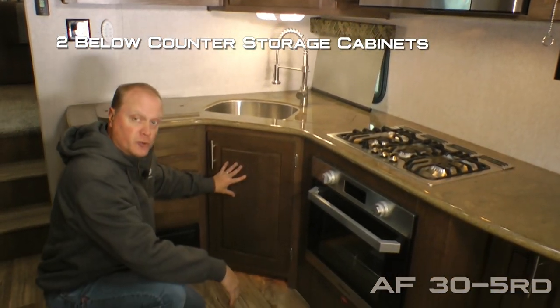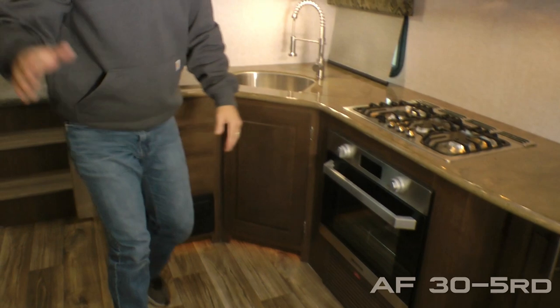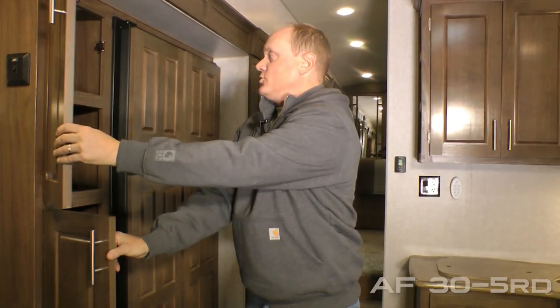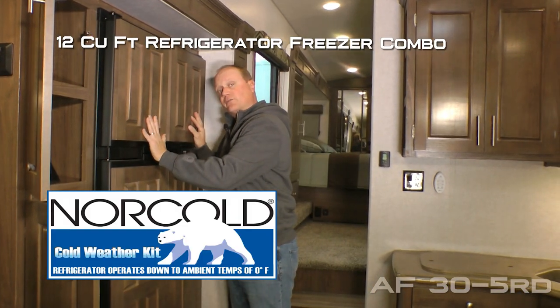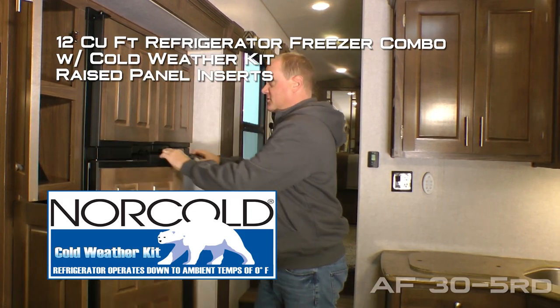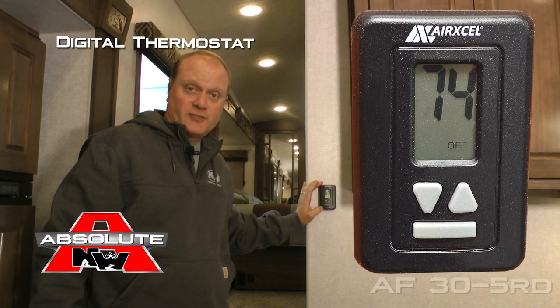An additional two storage cabinets down below as well as three storage drawers. Completing your kitchen over here on the slide outside you'll find two large pantries as well as a 12 cubic foot refrigerator freezer combo with cold weather kit and raised panel inserts. Digital thermostat just like you'd find in your home to control both your furnace and your air conditioner.